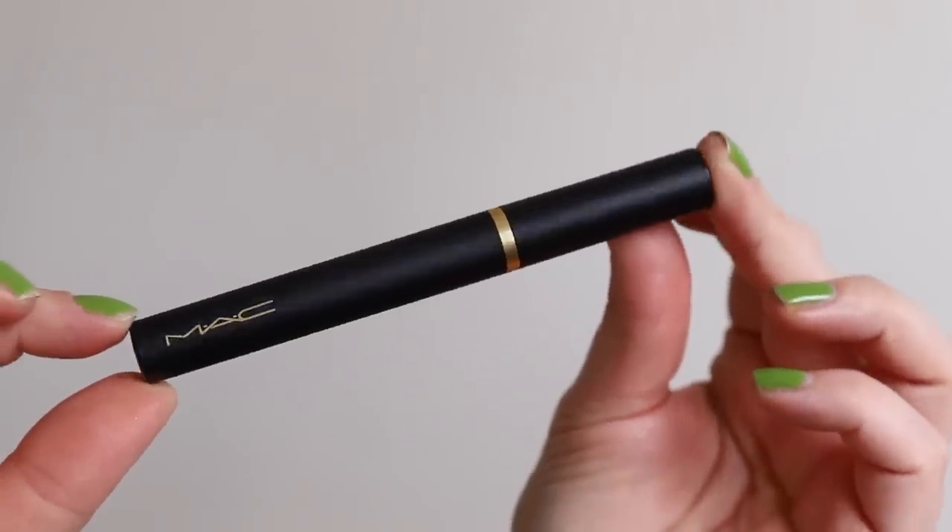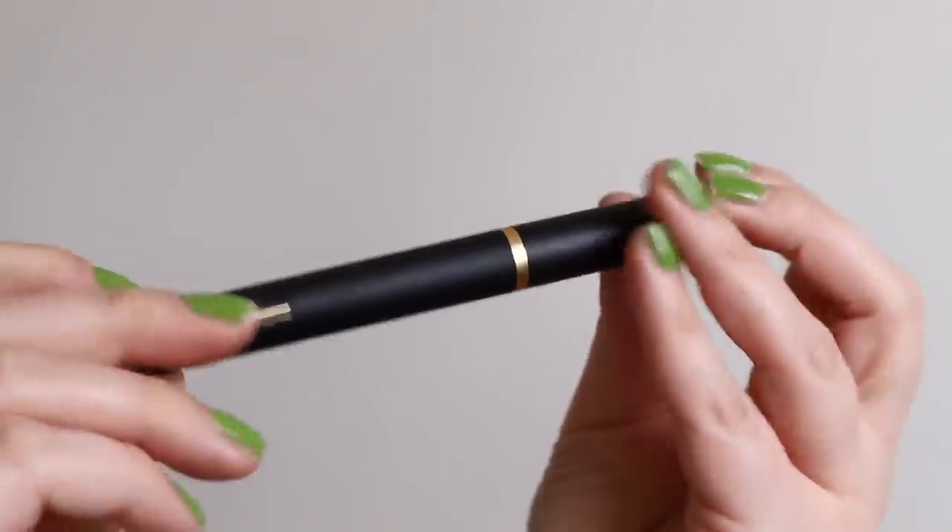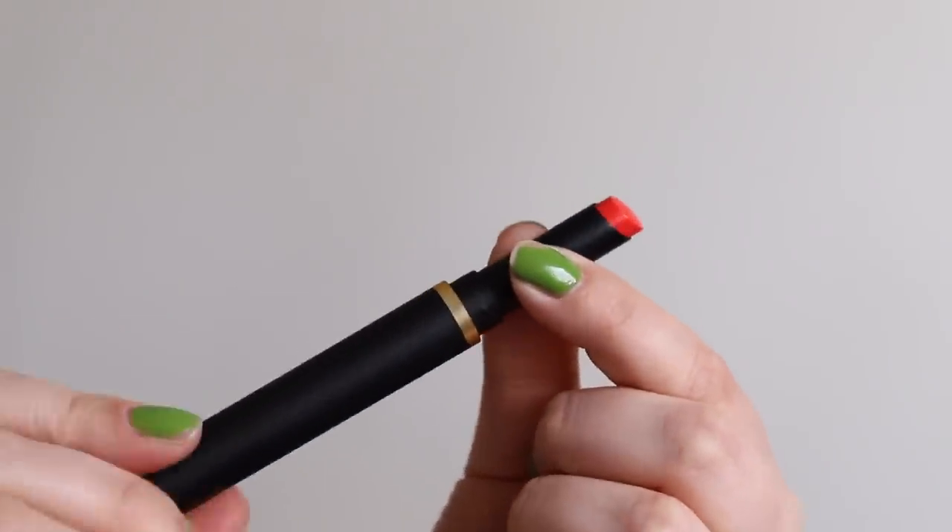I do really like the packaging of these. I love a good slim lipstick. I feel like the more pigmented a lipstick is, the better it is in slim packaging because it means you can get a more precise line without it going over your lip line looking messy. A smaller bullet works really well for more intense lipsticks.